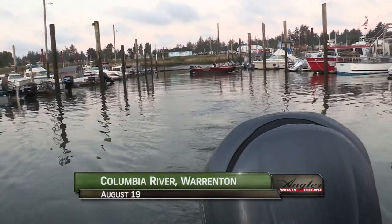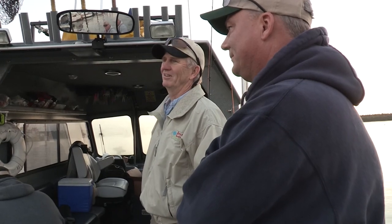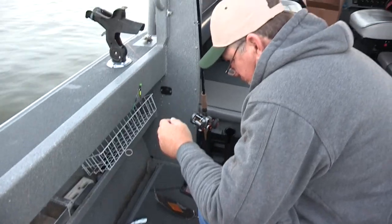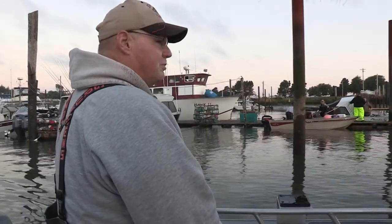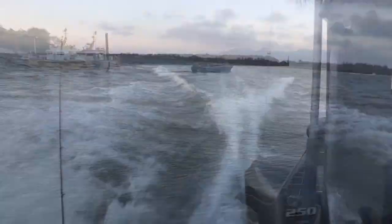Today we've launched out of Warrington at the mouth of the Columbia River to fish for Fall Chinook. We're with Gary Morales of Shasta Tackle along with John Walbridge and Brad Wagner, who are fishing with guide Dave Steele. Today's conditions will make the bite more challenging, making location and presentation critical.